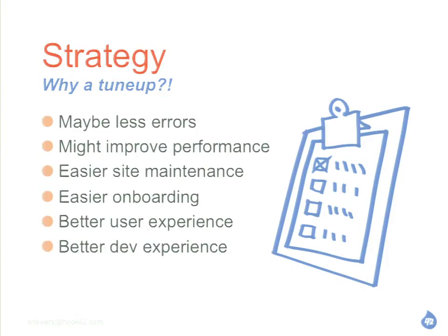Why this tune-up thing? I'm not talking about performance, so what am I talking about? Some of the things that might happen if you do some clean-up on your site: maybe you'll have less errors. Maybe there's some module that you don't really need — it's got errors, you're filling up your logs, and you just don't need it. You might improve performance. Maybe you have a content type and a bunch of nodes but you don't really use that stuff anymore.